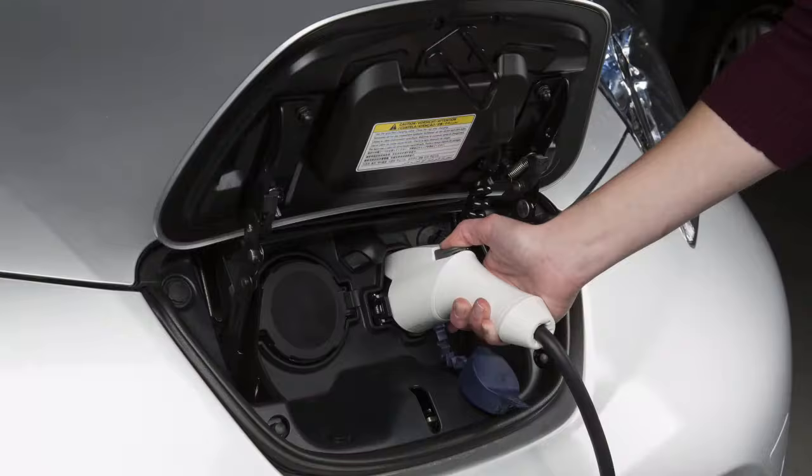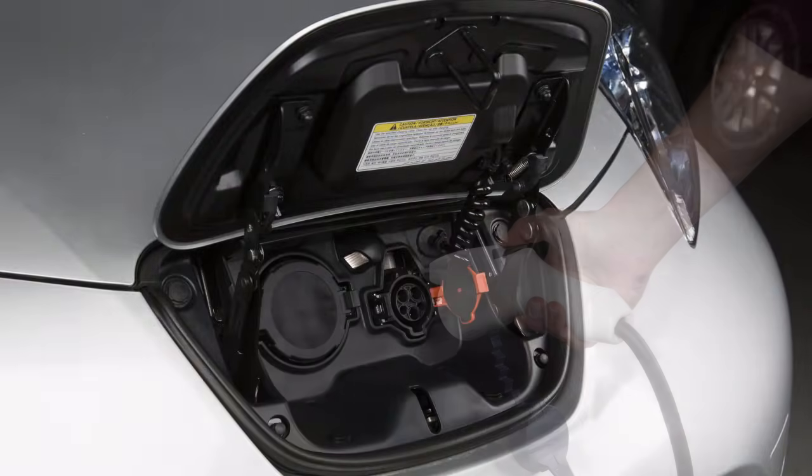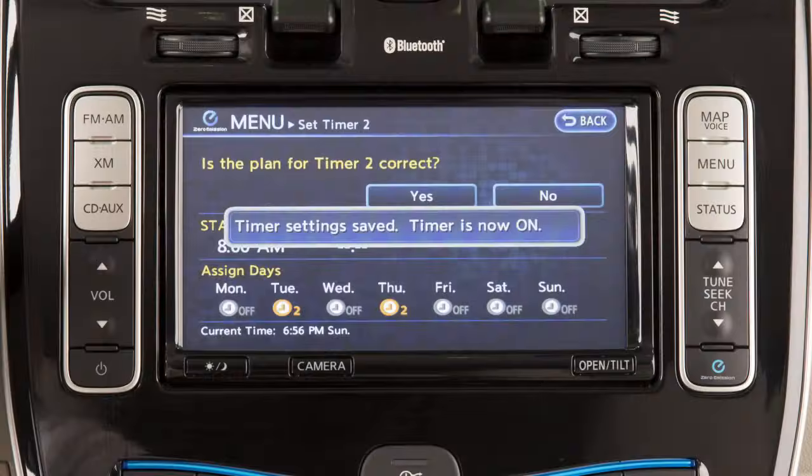In this case, they will turn off when the charge connector is removed or after approximately five minutes. The indicator lights illuminate in sequence and then turn off after approximately five minutes when a charging timer is set.